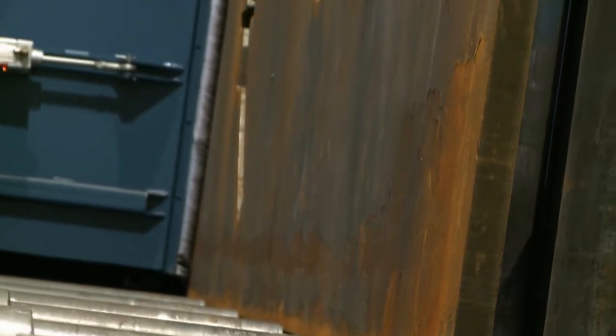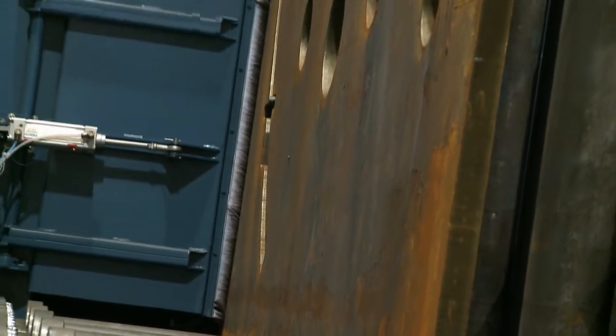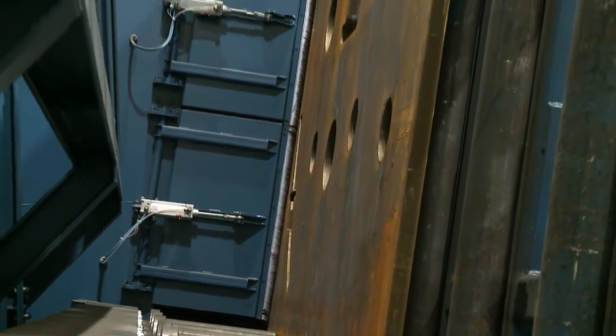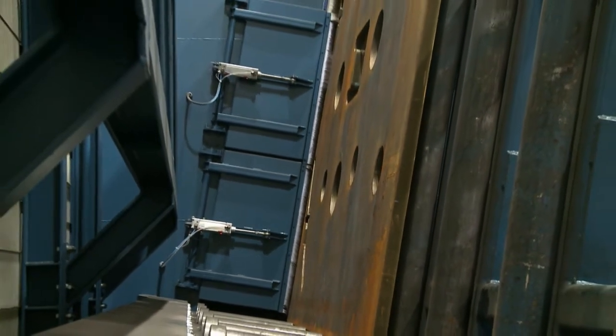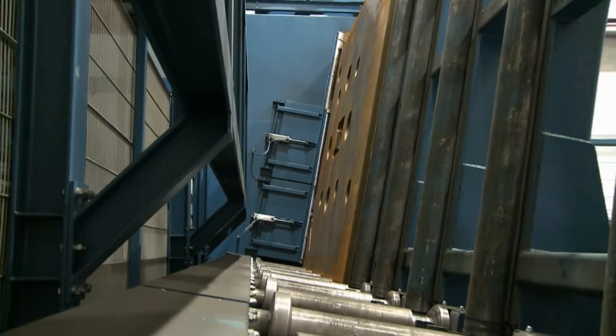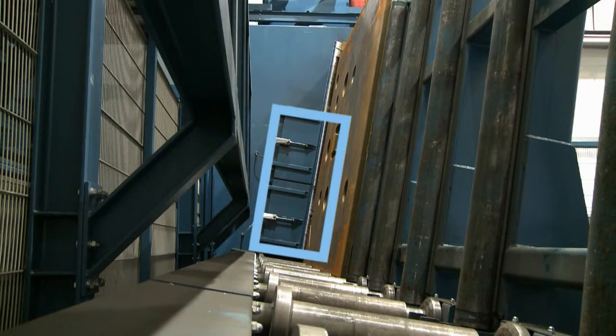The blast unit can remove rust, scale and burrs from work pieces up to six meters long and three meters high. If necessary, wider profiles, girders and other steel constructions can also pass through this 600 by 2000 millimeter expansion hatch.